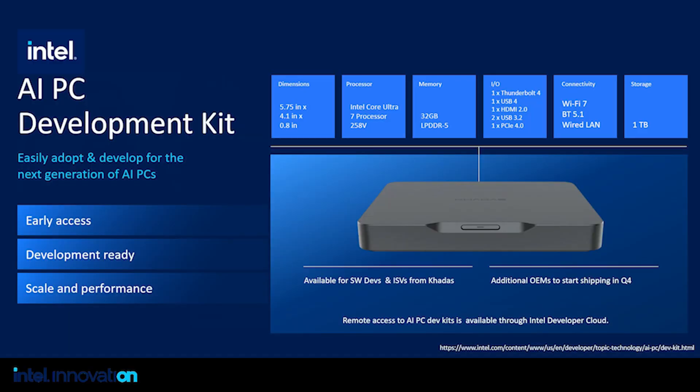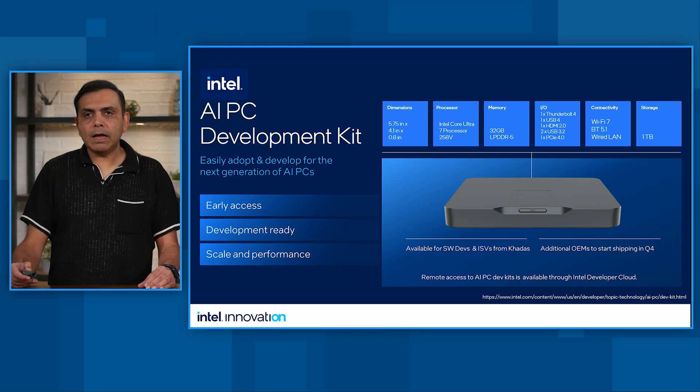Earlier this year, we announced the AI PC Development Kit. The goal of the DevKit is to empower developers to innovate, adapt, and scale new client AI technologies. The DevKit is focused on providing ease of use, increased developer productivity, and a consistent and reliable experience. Whether you are a skill builder looking to build AI skills on PC, or a solution builder looking to deploy a model at scale in production, the AI DevKit can help you achieve your goals. It is available for software developers and ISVs from our OEM partners, with additional OEMs starting to ship the DevKit later this year. We also have remote access to the AI PC DevKit through Intel Developer Cloud, providing access even without physical DevKit hardware.